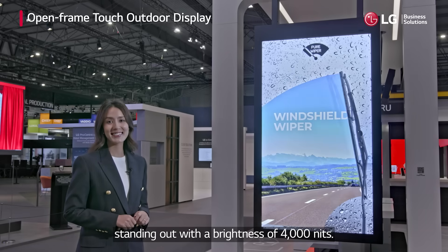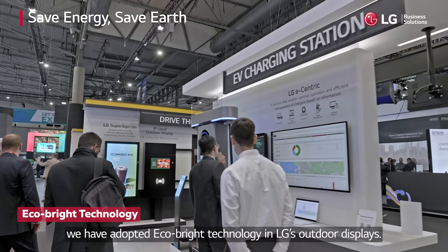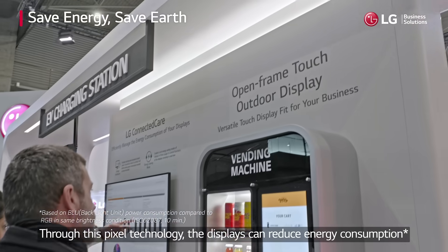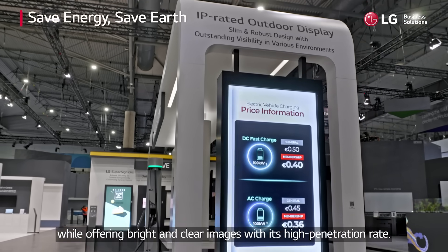Considering the future of a more sustainable earth, LG has adopted Eco Bright technology in its outdoor displays. Through this pixel technology, the displays can reduce energy consumption while offering bright and clear images with a high penetration rate.